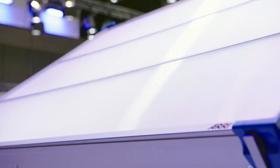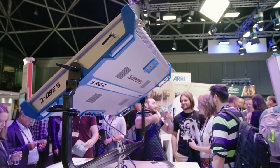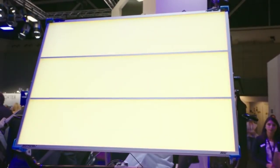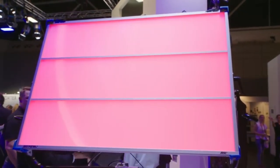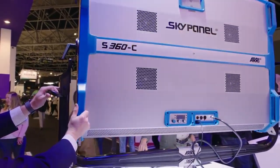Last but certainly not least, ARRI's SkyPanel LED technology raised the bar in high-end drama lighting with their S60, S120, and most recently the giant S360 SkyPanel, which we had a chance to see at IBC in Amsterdam.